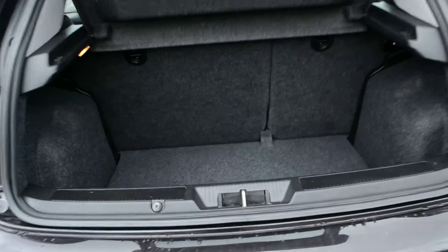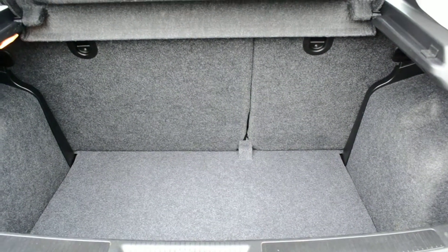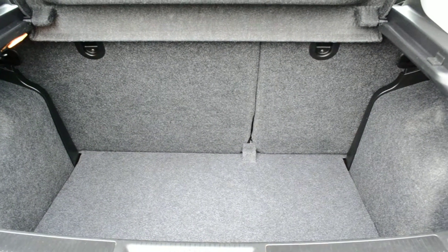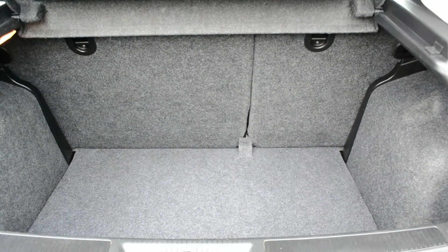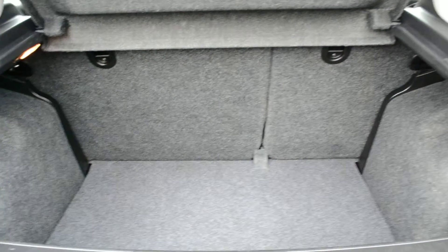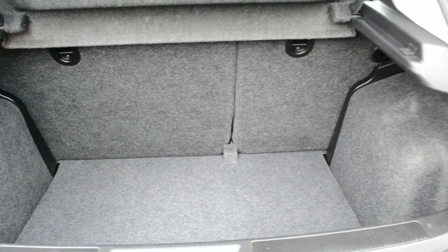Looking inside the boot, the car has a 60-40 split rear seat. Underneath the boot floor there is a wheel changing kit which consists of an air compressor and a tyre gel — no more fiddling with trying to jack up the car and put a spare wheel on. These systems are, in my opinion, much quicker, easier and safer to use than changing a wheel itself.